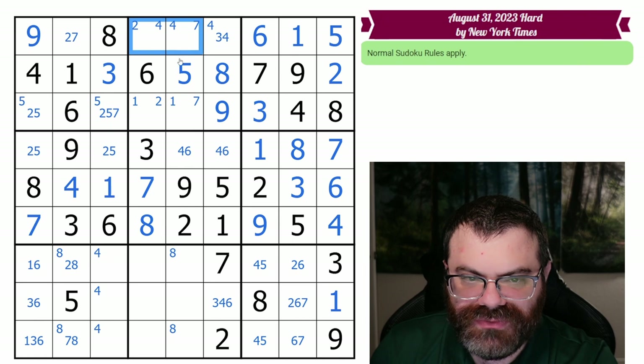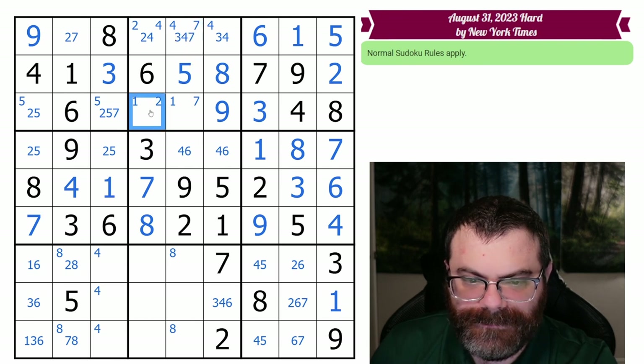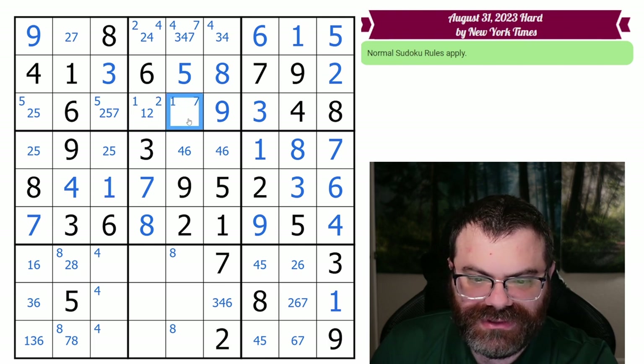This row — what do we need? We need two, three, four, seven. So this can't be three or seven, so it's two-four only. This can't be two, so it's three, four, seven. This row — we need one, two, five, seven. It sees the seven, it sees the five as well, because the fives are marked over there. So really we just need one and seven over here — this can't be two, so this is one-seven.